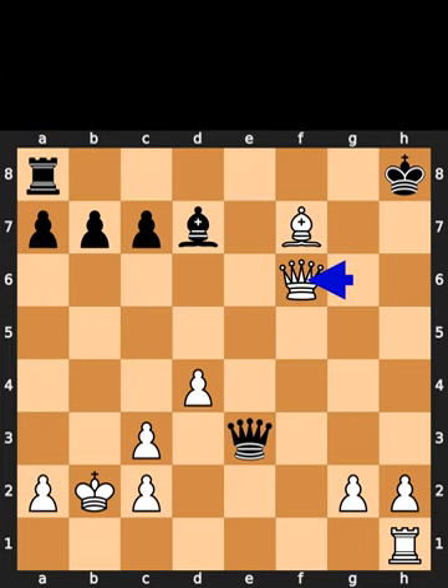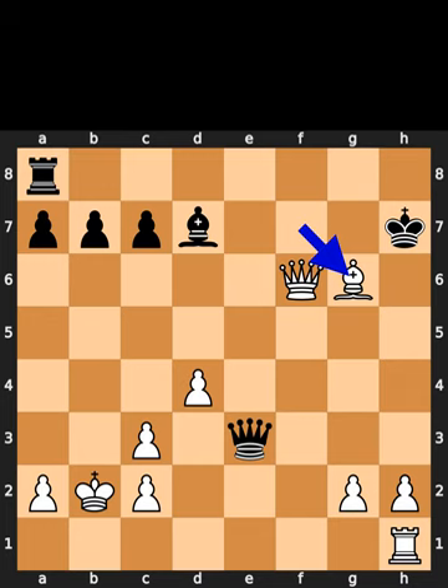White plays queen to f6. Check. Black plays king to h7. White plays bishop to g6. Check. Black plays king to g8.